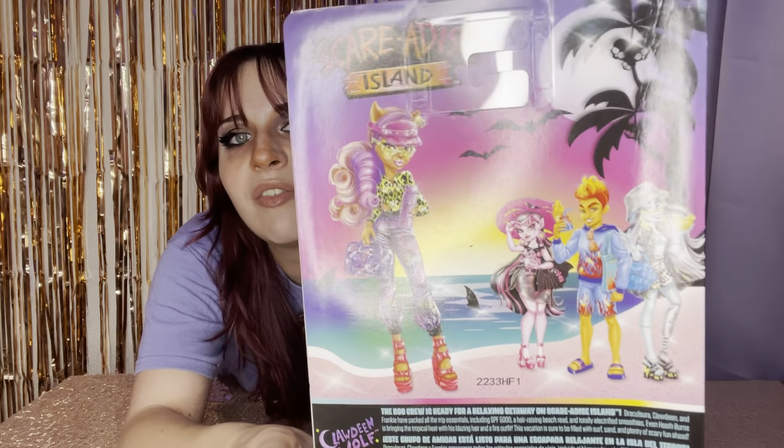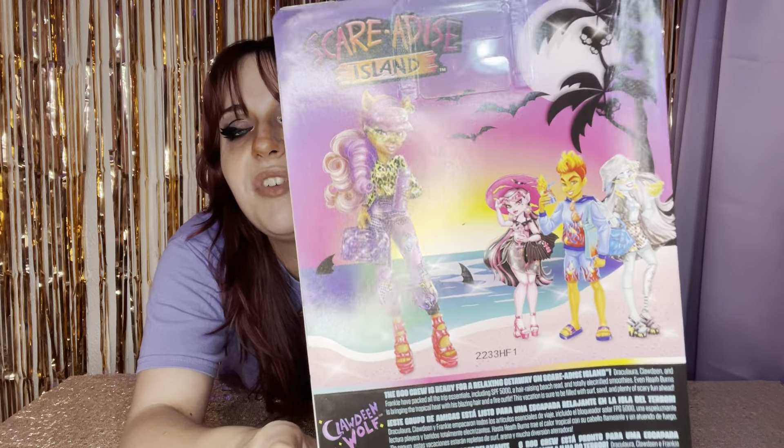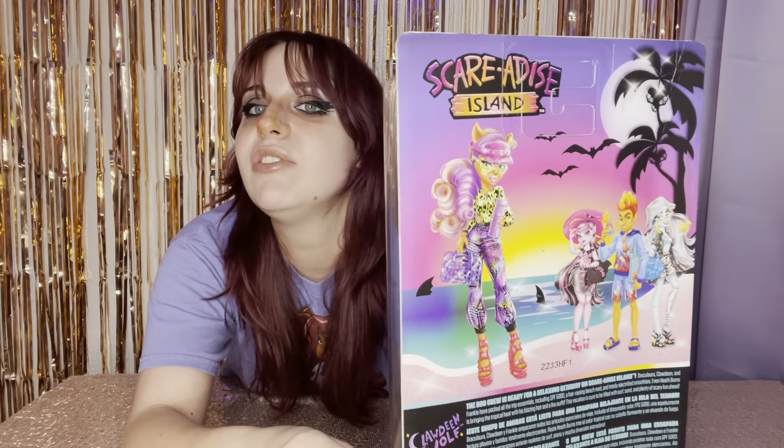Here is the artwork of everybody else. We've got Frankie, Heath, Dracula, who I've already unboxed — you can go check out those videos. And there is Clawdine looking gorgeous. It says Scaradise Island, Clawdine Wolf: 'The Boo Crew is ready for a relaxing getaway on Scaradise Island. Dracula, Clawdine, and Frankie have packed all the trip essentials, including SPF 5,000, a hair-raising beach read, and totally electrified smoothies. Even Heath Burns is bringing the tropical heat with his blazing hair and a fire outfit. This vacation is sure to be filled with surf, sand, and plenty of scary fun ahead.'